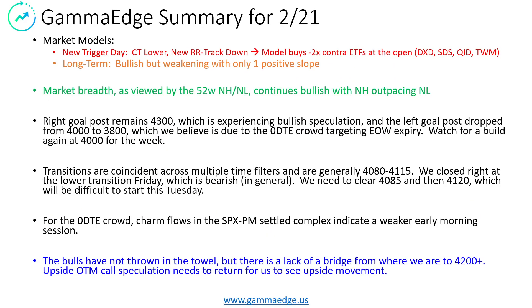Overall, the summary is mixed for today. We do have a new trigger day to the downside — hence why it's red. What this means is that the cumulative tick was lower than it was on Thursday at the end of the day, and we have what's called a new railroad track down pattern. When this occurs, the model is going to buy minus 2x contract ETFs at the open, and we'll take from this list. On the longer term, we are bullish, but we are weakening. We only have one positive slope, so be aware of that.